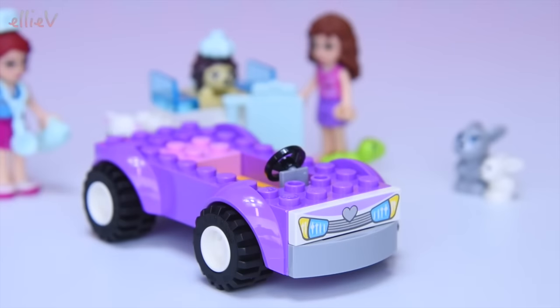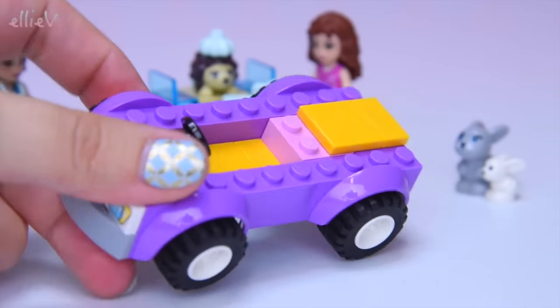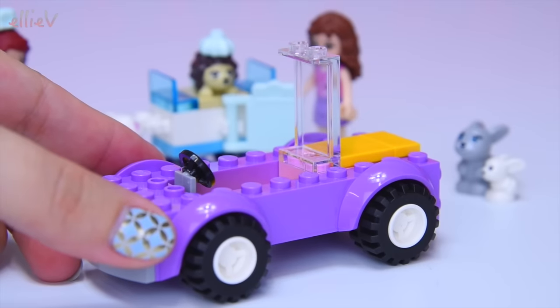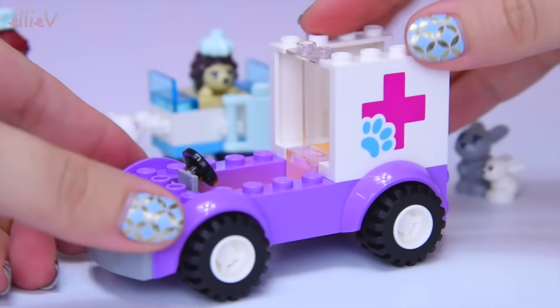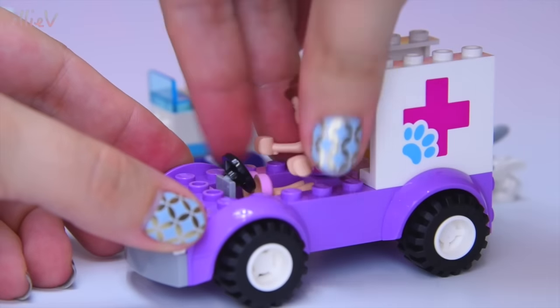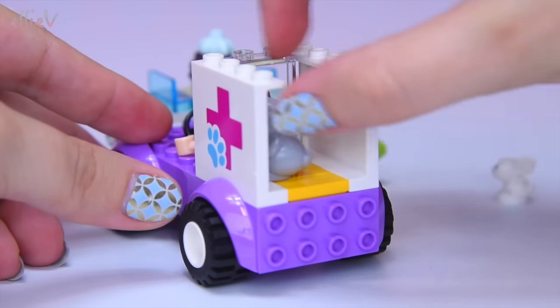On the front we've got our first of our printed pieces, which is nice. I'm enjoying these printed pieces because it means I don't have to put stickers on all crooked. Here's our next one, which has got the vet icon on it with the big cross and the paddy paw.